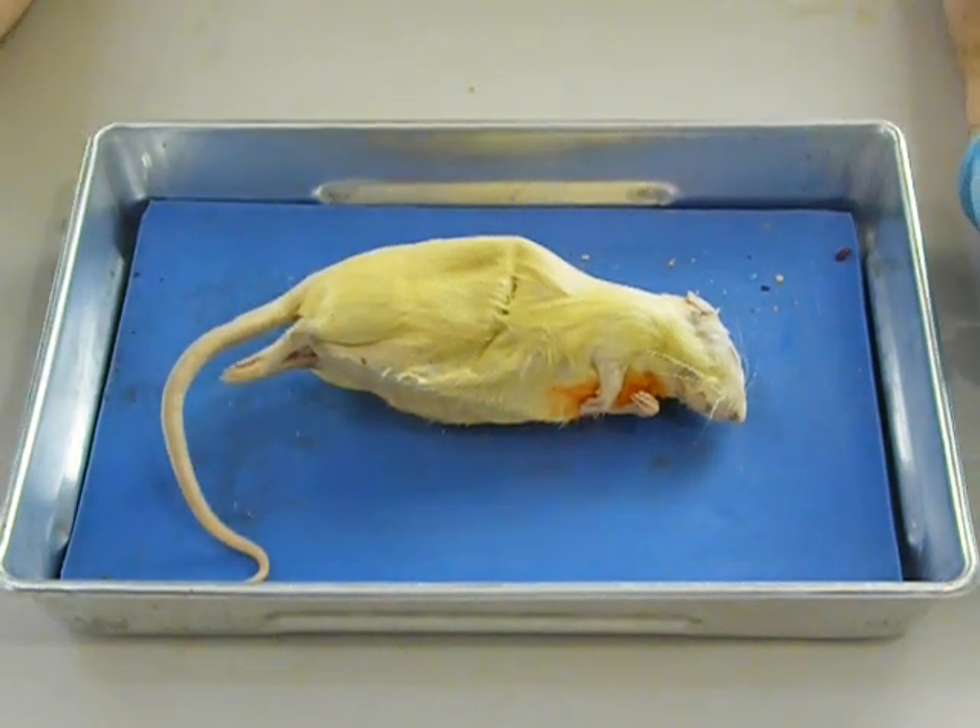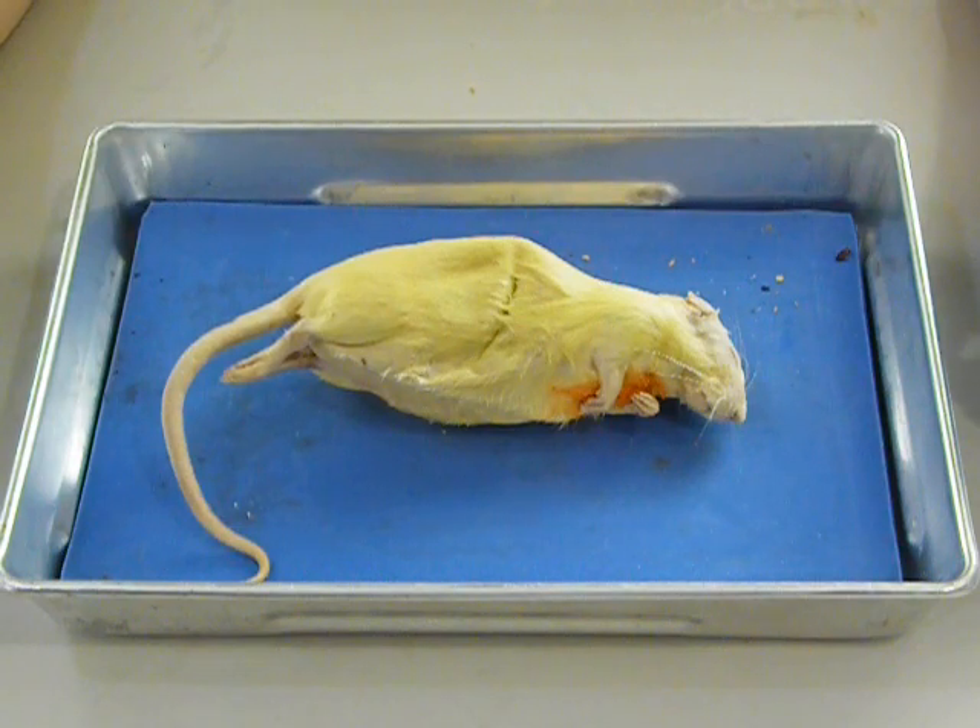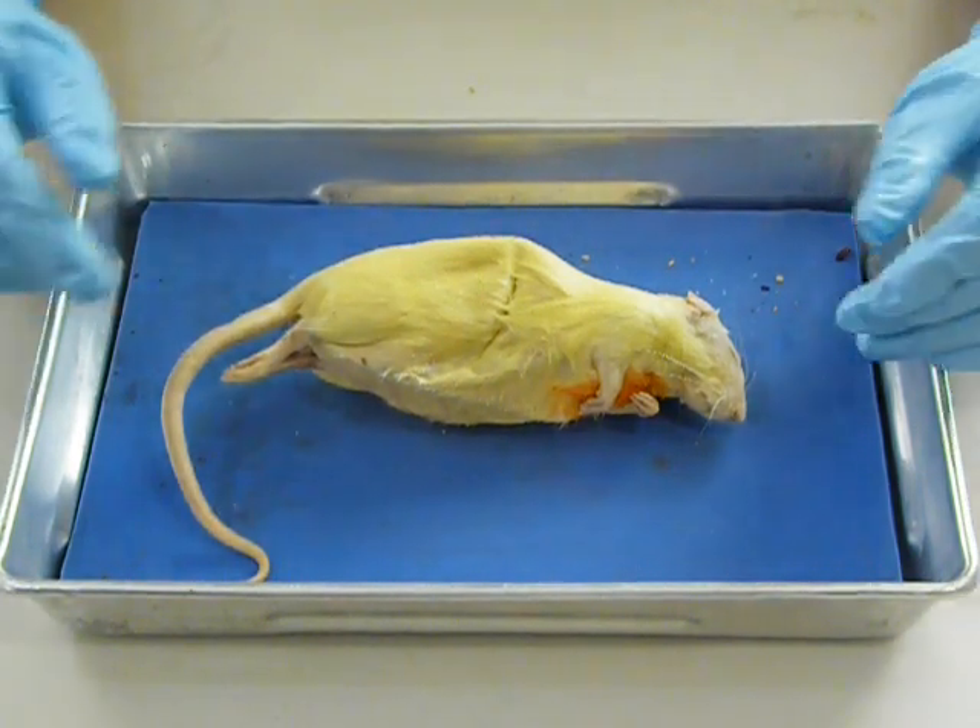Welcome to today's virtual lab. Today we want to look at a pregnant rat and learn a little bit about the female reproductive system. If you remember from anatomy one, when we dissected male rats, they had the testicles present and there wasn't a whole lot else that was readily visible. But in the female, we were able to easily find the forked uterus where the babies would be. This rat has been labeled as pregnant, so we're about to find out if that is in fact the case.